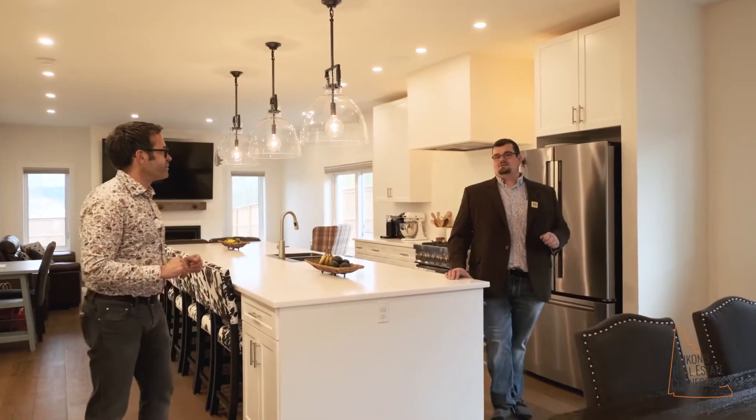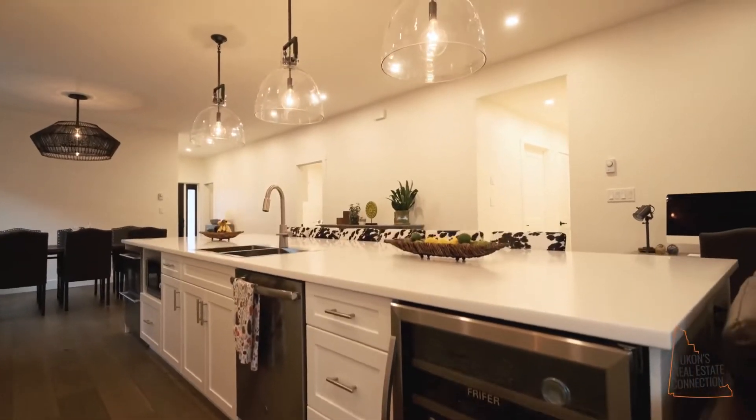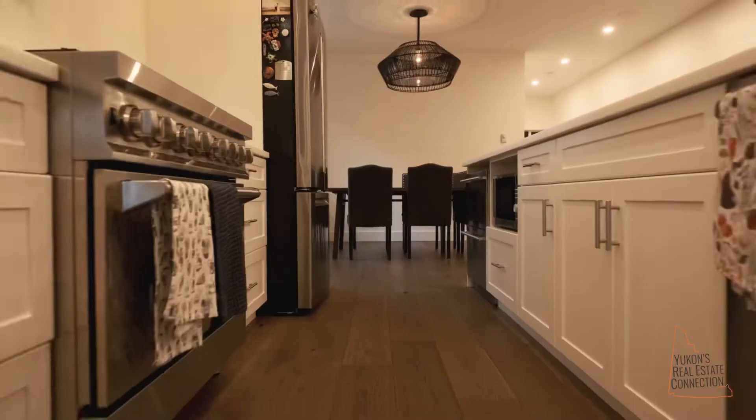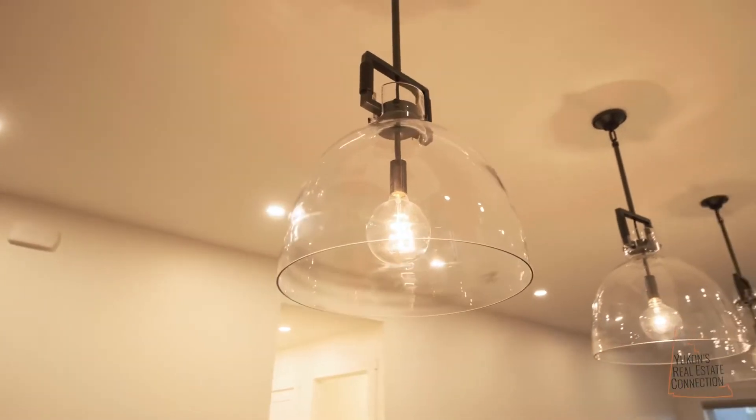Tons of luxury features like Scott said — like this beautiful 14-foot island, Corian countertop, tons of built-ins, beautiful six-burner stove. Why don't you come on in, we'll try to highlight some of these features, but you're better off coming to see it for yourself.